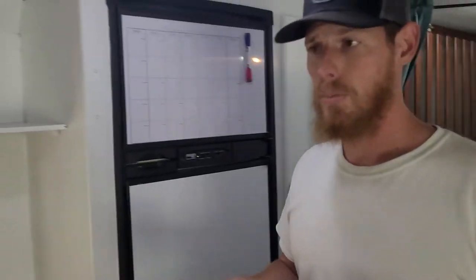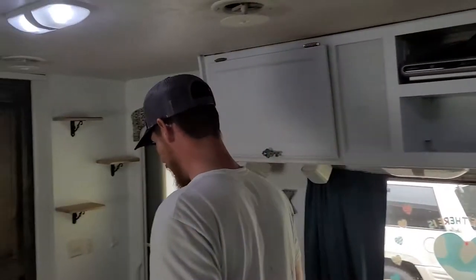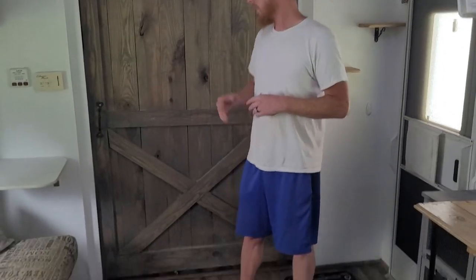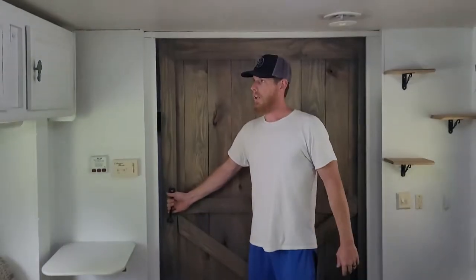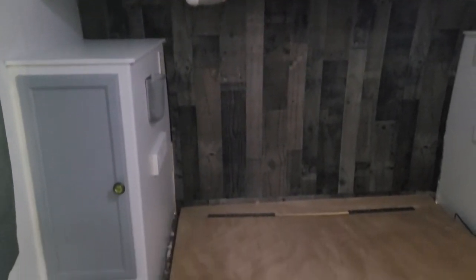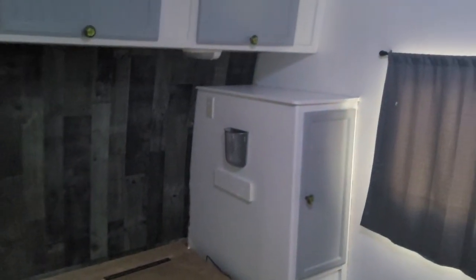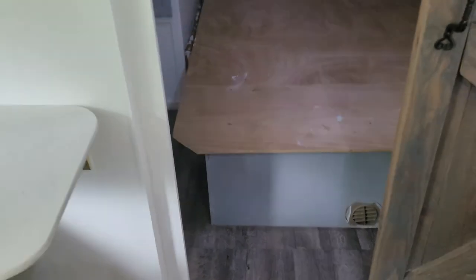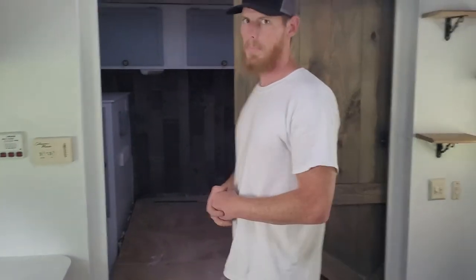Now if we go to the master bedroom at the front of the trailer, this is where it gets neat. You have a travel trailer with a barn door in it — this opens up. We traveled in this full time for a little over a year. We've changed the paint color in here so it doesn't look as dated, and we've got gray cabinet doors for the accents. That back wall used to be a window and still is behind it, but since this is our bedroom and we spent a lot of time in campgrounds, we didn't want people looking in, so we put an accent wall there to cover it.